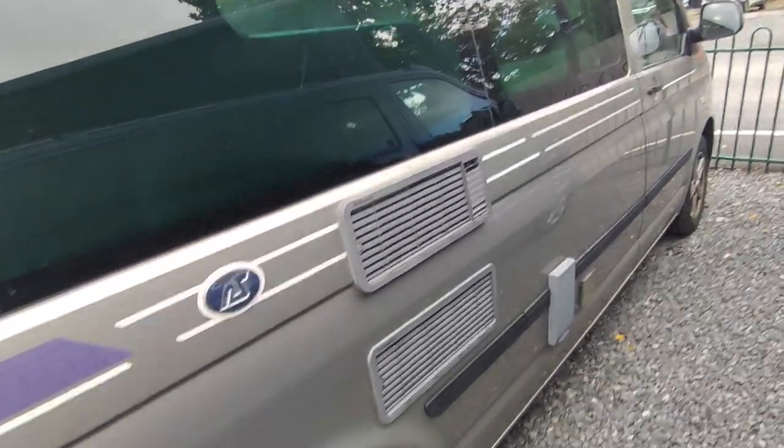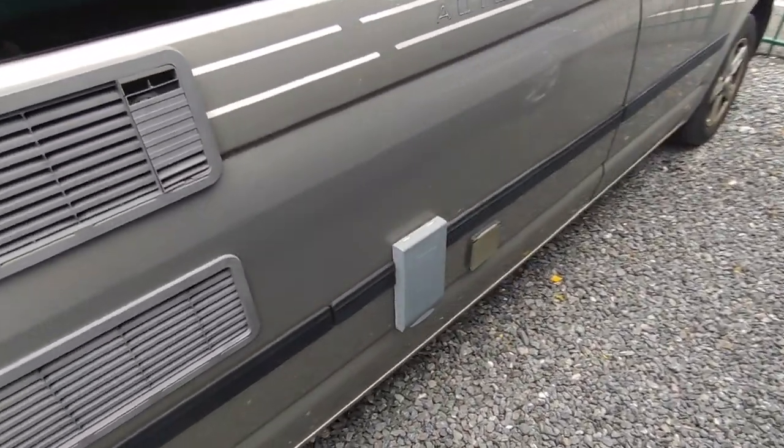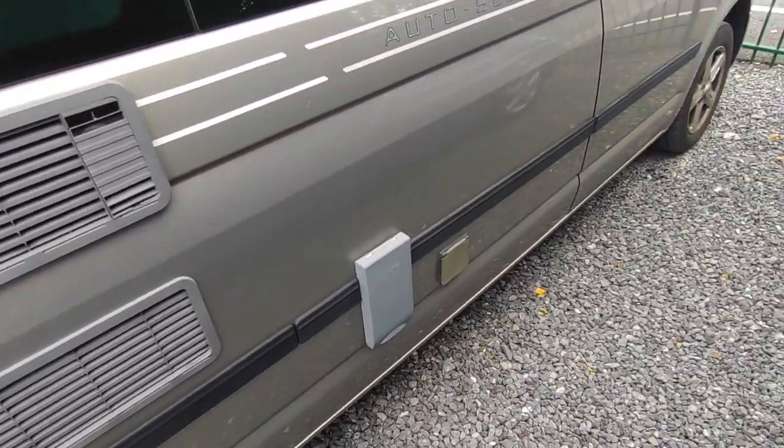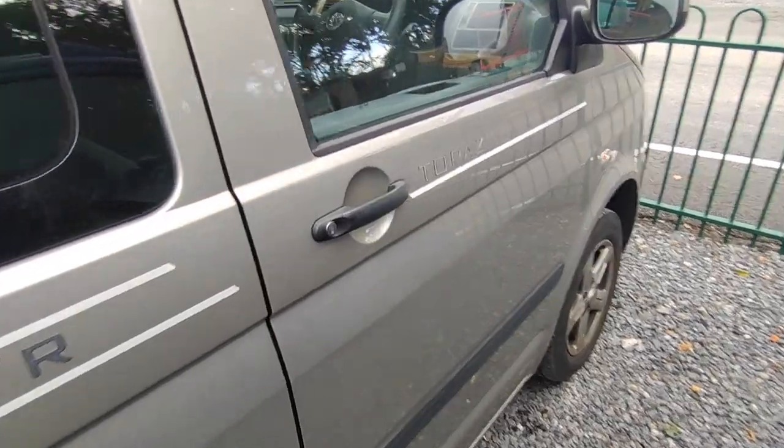You've got fridge vents for your three-way fridge-freezer, a flue for your gas and electric hot water system, and your mains hook-up point. There's also your leisure battery there — that's just a cobweb, not a scratch. Let's have a look at the cab spec.